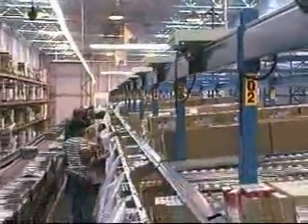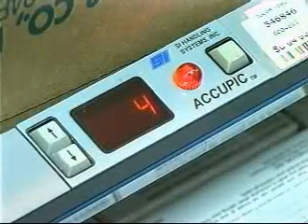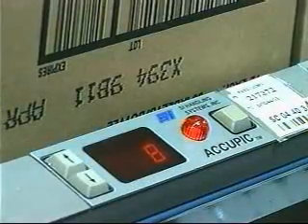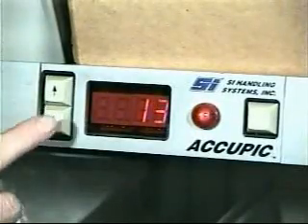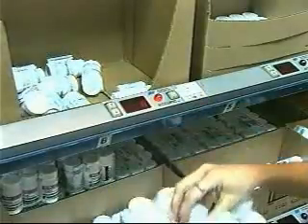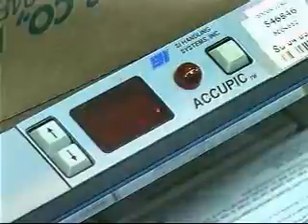The totes are passed along to operators responsible for a dedicated work area referred to as a zone, which is comprised of a number of flow rack bays. When a pick is required from a location, the locator lights up and the display shows the quantity needed. With the adjustment buttons, the picker can change the quantity up or down to account for shorts. If the picker loses track while adjusting, pressing both buttons at once displays the original quantity. When a pick is complete, the picker presses the pick complete button and the display is extinguished.